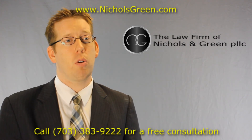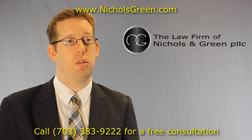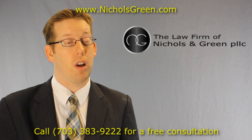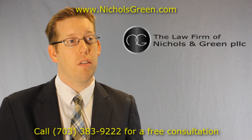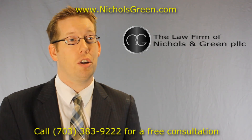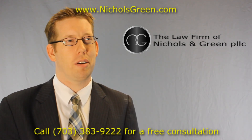If you have any questions about your Virginia Uniform Summons, or if you have an offense and you'd like to get a free consultation from an attorney and you're in Northern Virginia, give Nichols and Green a call. We'd be happy to talk to you and answer what questions you have. Thanks for watching.